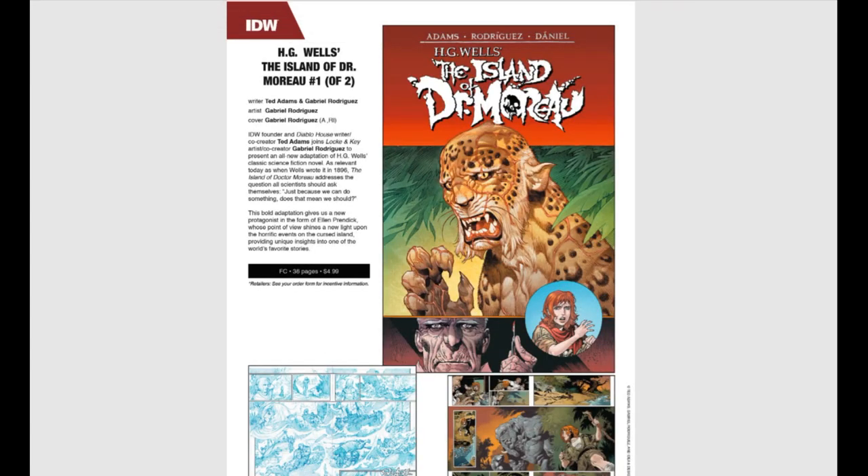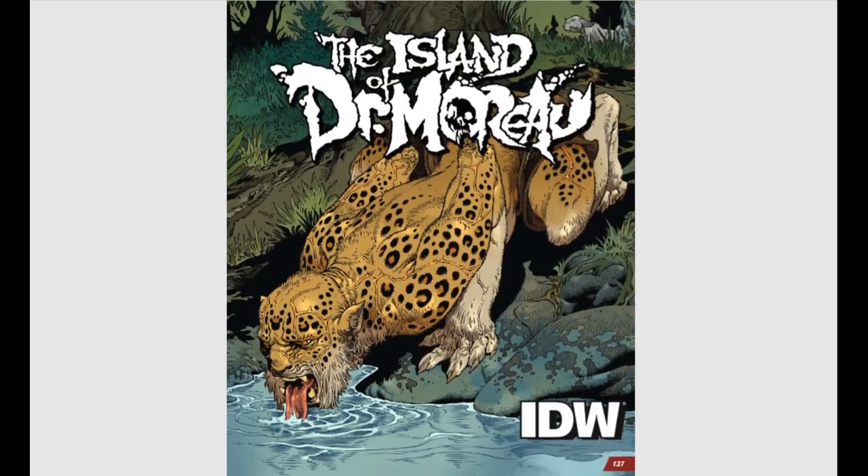Jumping ahead to IDW — H.G. Wells' The Island of Dr. Moreau, issue number one of two. It's an adaptation of the book, and I'm sure it'll take some liberties to make it more comic-fun. Cool artwork — you've got to love this.